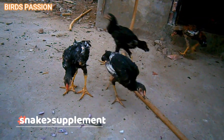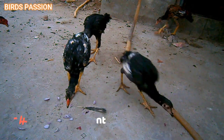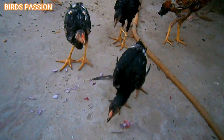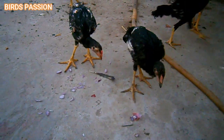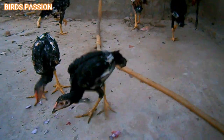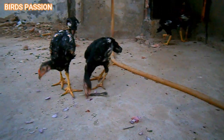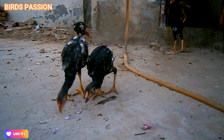Snacks and supplements: chicks typically do not need additional snacks or supplements if they are on a well-balanced starter feed. However, if you are raising them in challenging conditions or for specific purposes, consult with a poultry nutritionist or veterinarian for appropriate supplements.